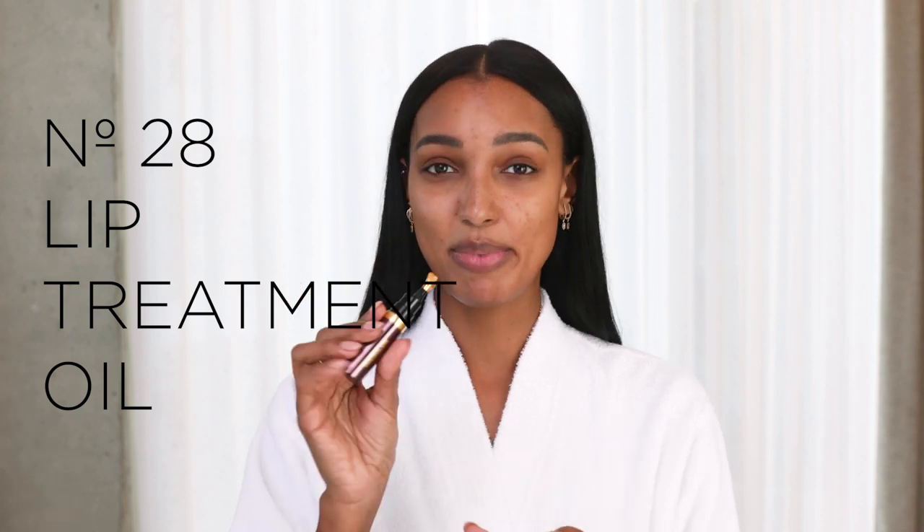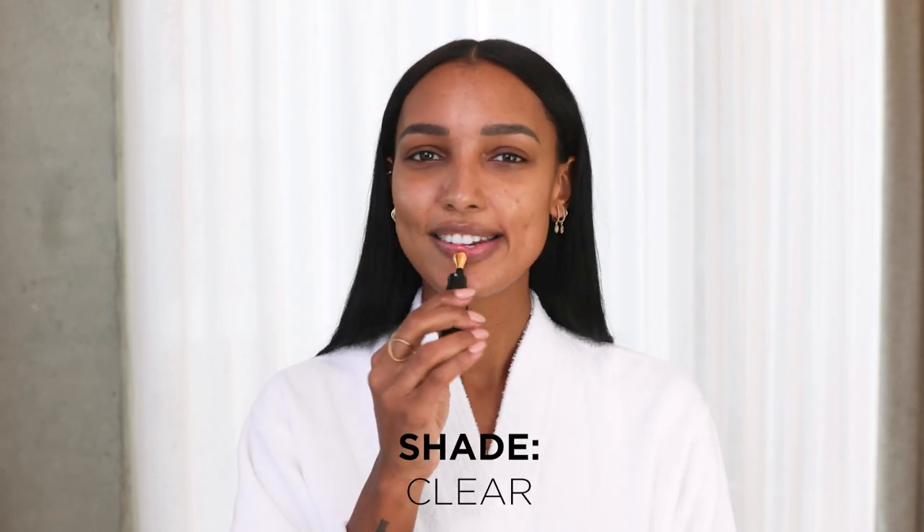One of my main steps in my beauty routine is always adding a little bit of lip oil. What better way to apply your lip oil than with this glamorous, gorgeous tip here. I could do this all night, but I have an event to get ready for.